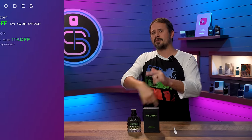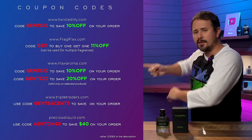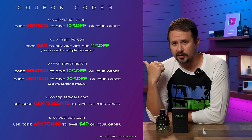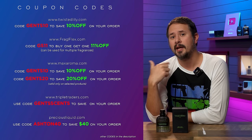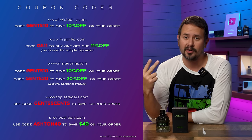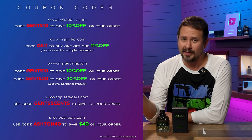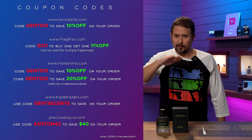Let's go ahead and do the usual — blast out a couple sprays here, or three, that's good too. Before we start talking about how it smells, here are some codes you can use if you shop online to save some money. Triple Traders — you can score a bunch of clones there at good prices. Max Aroma, Twisted Lily — you can get the hookup on some niche fragrances. And fragflex.com is a great discounter; GS11 will get you 11% off the whole site.